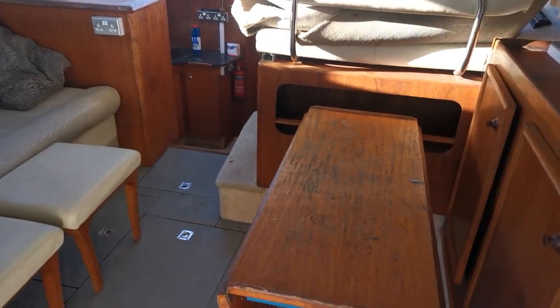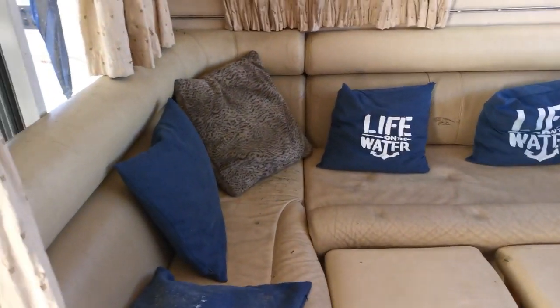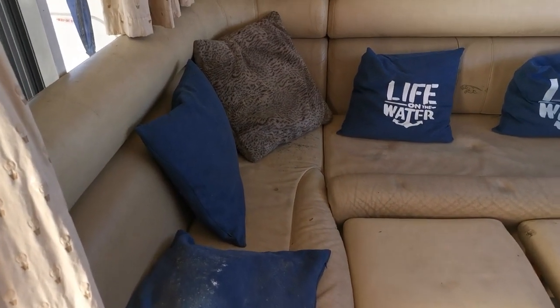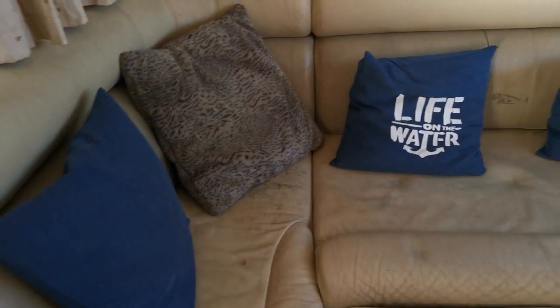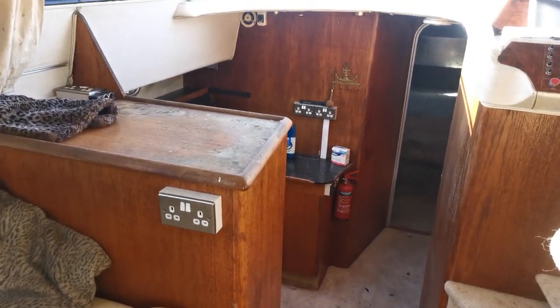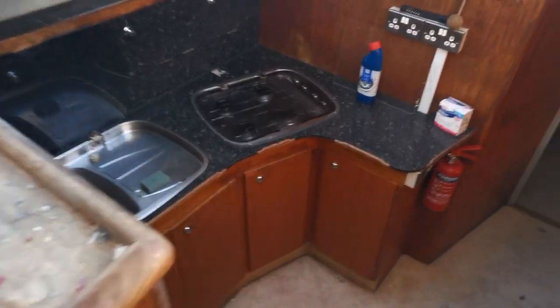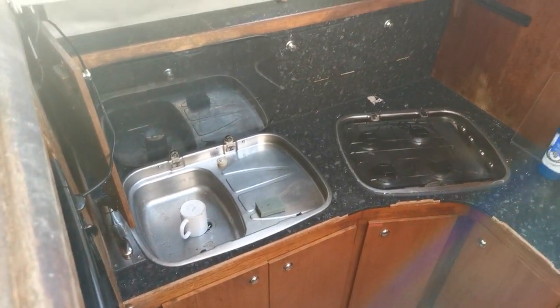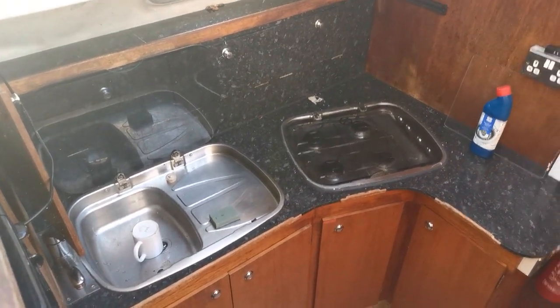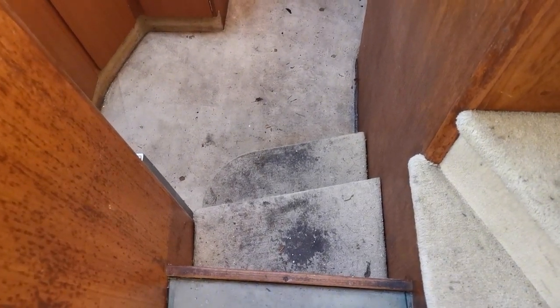This boat is being advertised as a project — there is quite a lot of work to do, particularly a good clean and upholstery work. The TS 37s are obviously a lovely boat; this one will certainly be priced accordingly, as we appreciate the previous owner lived aboard. As you can see, the woodwork has had rather a lot of use, and similarly the carpet is worn through.